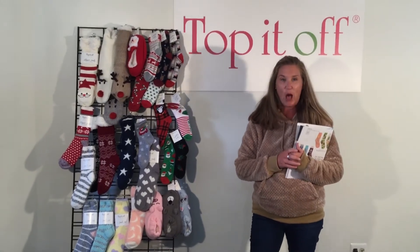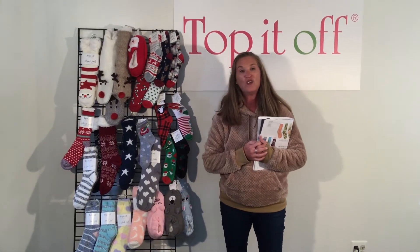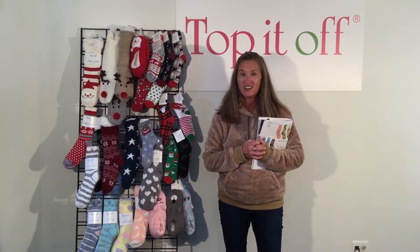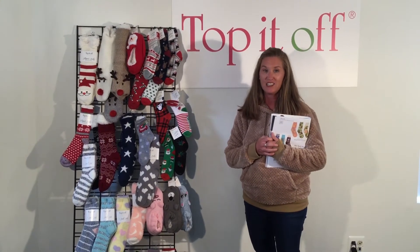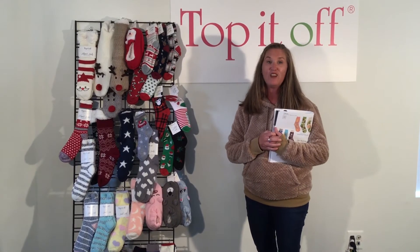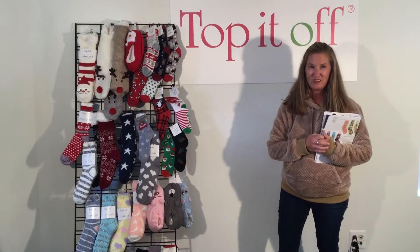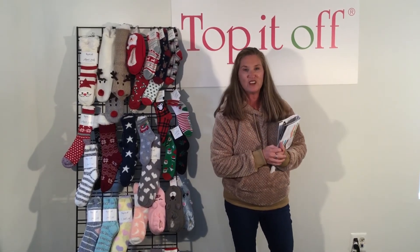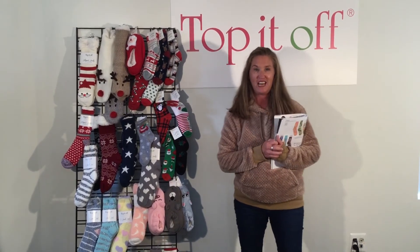Since we can't come and see you at a trade show, we put together these little videos to help you buy the different categories within Top It Off. You can always find us at www.topitoffwholesale.com, email us at info@topitoffaccessories.com, or call us at 617-325-2605 and press extension 1 — Jelissa is usually answering the phone and she'll be able to help you or get the right person to help you.